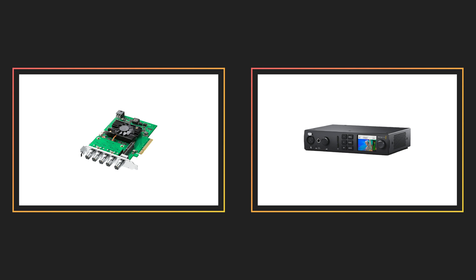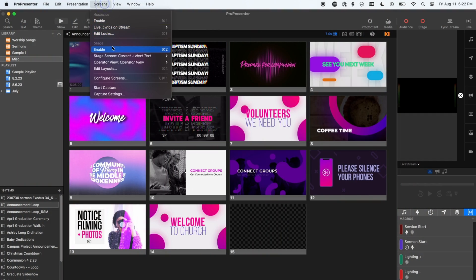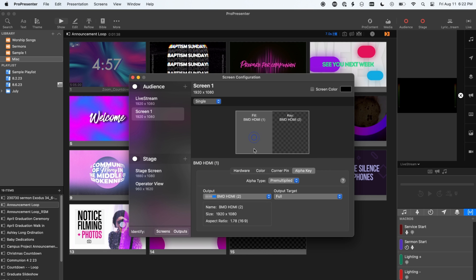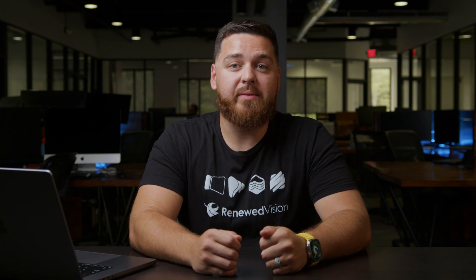ProPresenter 7.14 has a lot of great new features for those that use ProPresenter for graphic overlays. First, we are introducing the ability to turn any output into a key channel. Previously, creating a key and fill signal required the use of a Blackmagic Decklink or Ultra Studio device, but now you can assign any display to be the key signal of another output. To set this up, select your output from the plus button next to audience in the screen configuration window, then select the alpha key tab. This will also enable you to send multiple outputs from a Decklink 8K Pro by setting each connector as in or out for maximum flexibility, allowing you to send a 4K alpha key with two other outputs from one card.